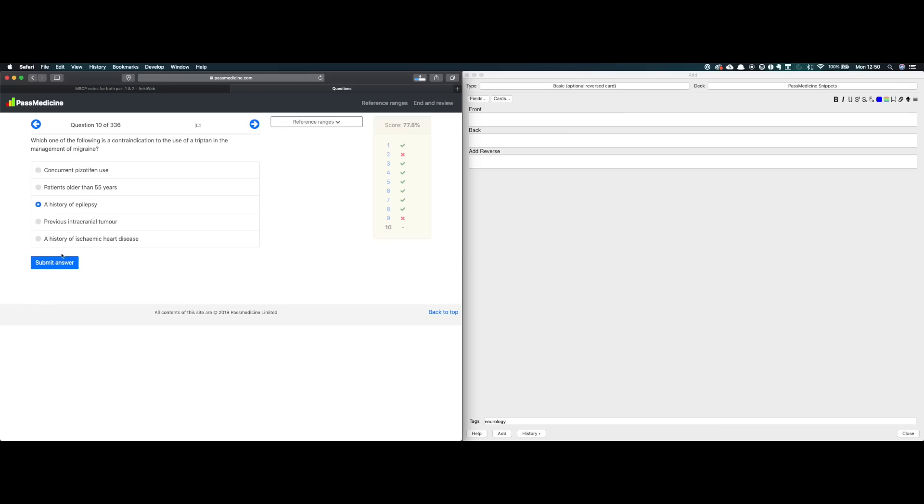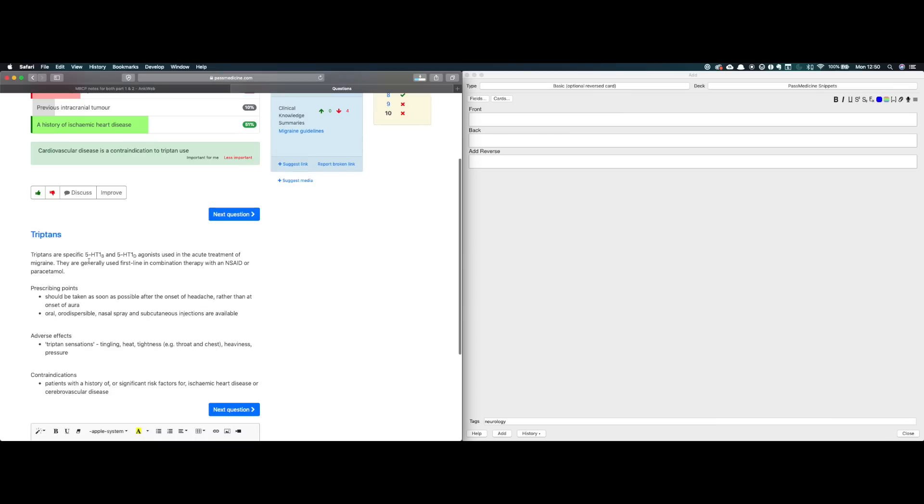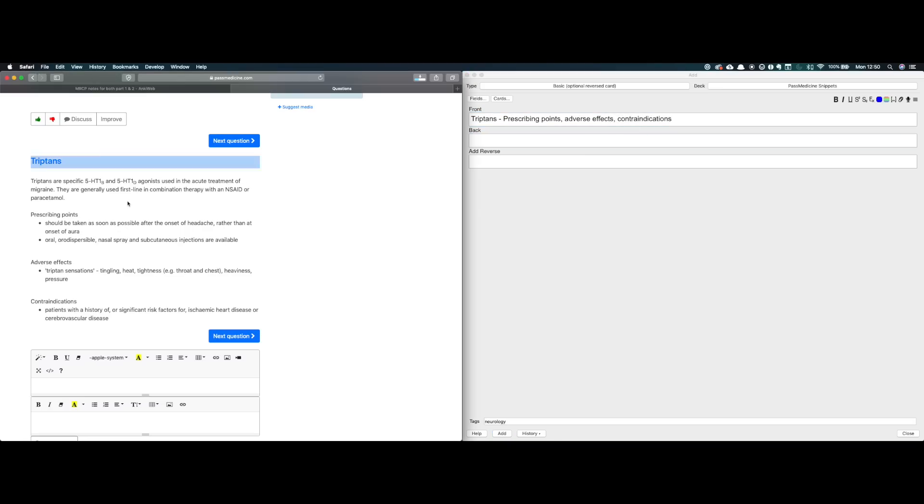My technique for going through online question banks is to use split screen — answer the questions on one side, and if I get something wrong or find new information in the explanations I'll copy and paste it straight into Anki and turn it into a flashcard. I'll then review those flashcards fairly regularly so that over time anything that was new to me on the question bank gets uploaded to my brain.